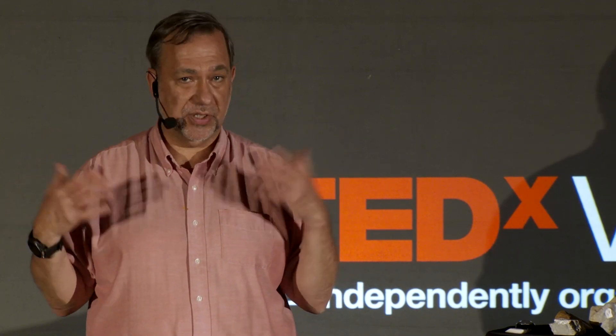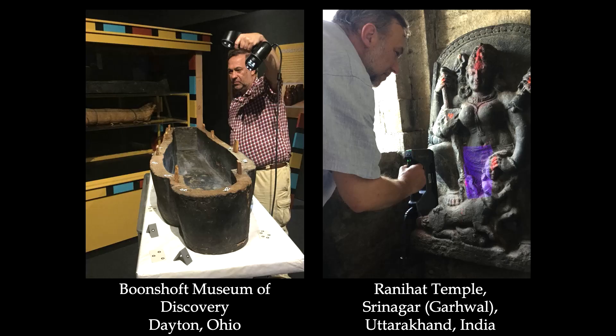The lab, which I run, travels around the world — mostly the United States, but also India — and we do some 3D scanning of items of historical interest, archaeological discoveries, and the fossils of animals both large and small. I've been to Ohio to scan an Egyptian mummy sarcophagus, and I've been to India more times than I've been to Ohio to 3D scan the statues of gods and goddesses.